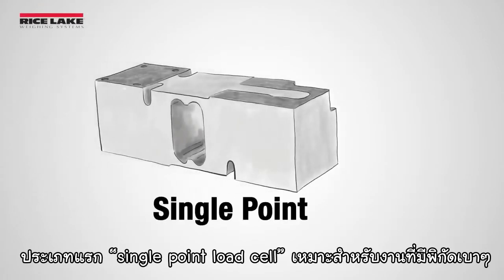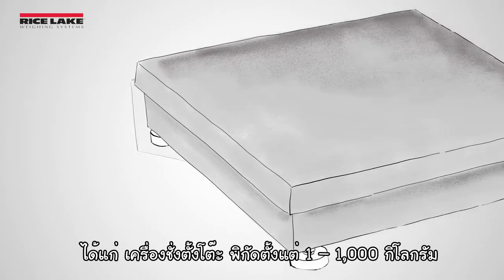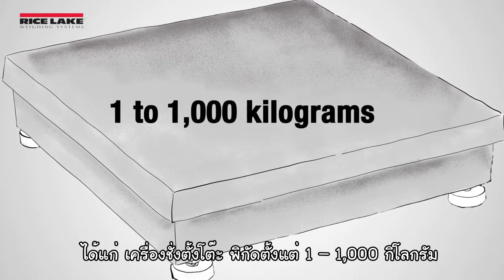Number one: single-point load cells are ideal for lighter capacity equipment like bench scales, with capacities ranging from 1 to 1,000 kilograms.